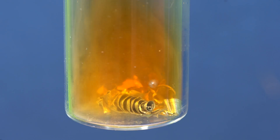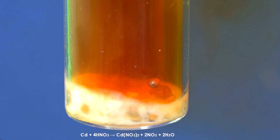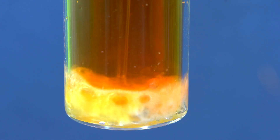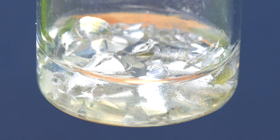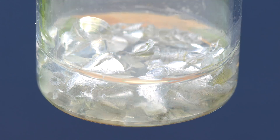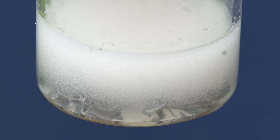Besides reacting with non-metals, cadmium also reacts well with acids — for instance with nitric acid. This reaction runs highly actively, releasing a lot of nitrogen dioxide. However, cadmium reacts way less actively with sulfuric acid than with nitric acid, and dissolving takes much more time.